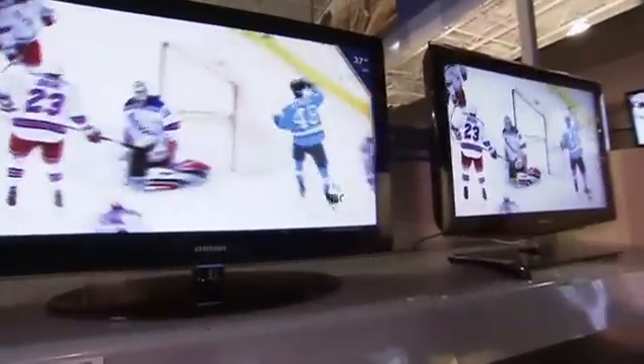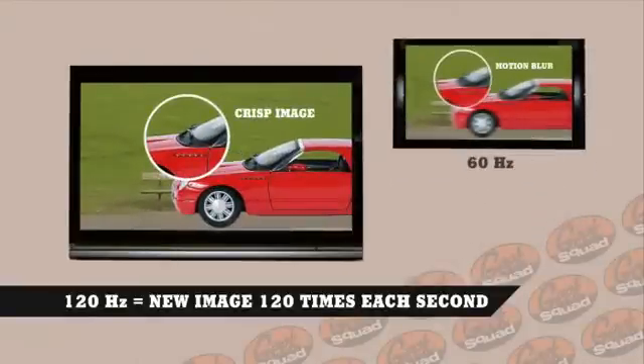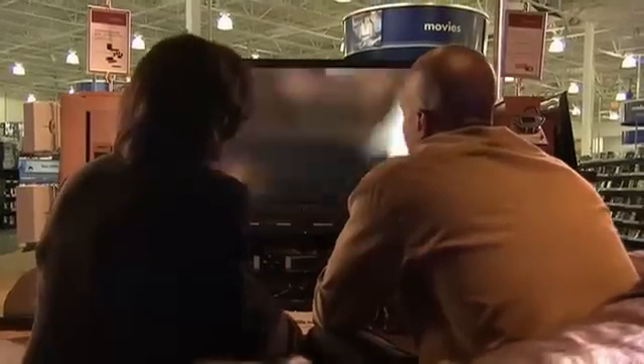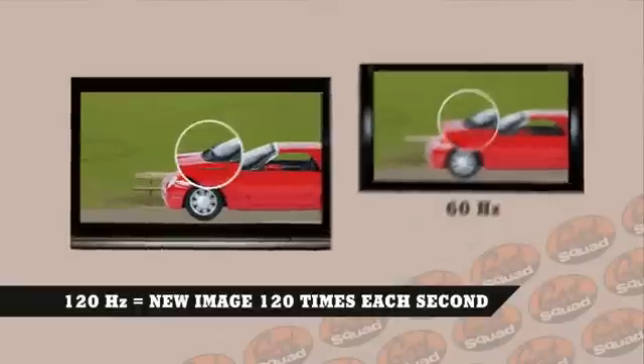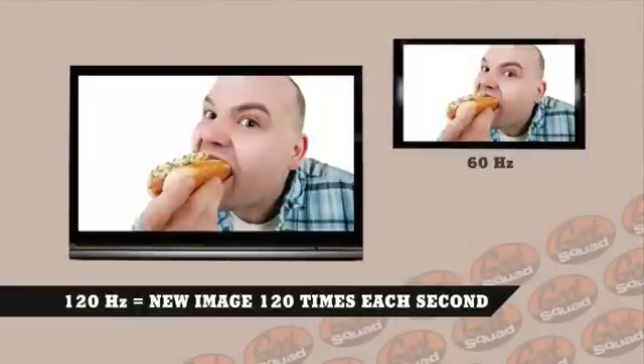So to keep things sharp, TV manufacturers developed a refresh rate of 120 hertz. Now the screen is redrawing its image a whopping 120 times per second — double that of the 60 hertz TV. 120 hertz means motion blur is largely eliminated. But is it better? You'll have to be the judge. Some people love how crisp the images look with 120 hertz, while others say it's not for them. And still, other people like coleslaw on their hot dogs. Go figure.